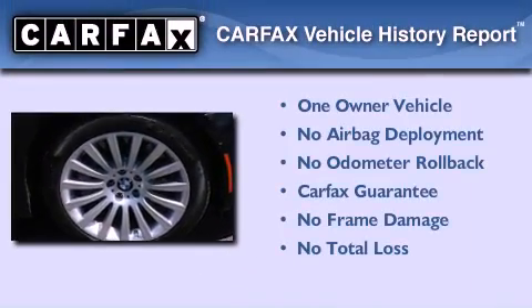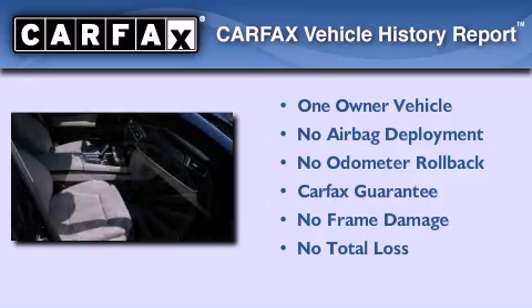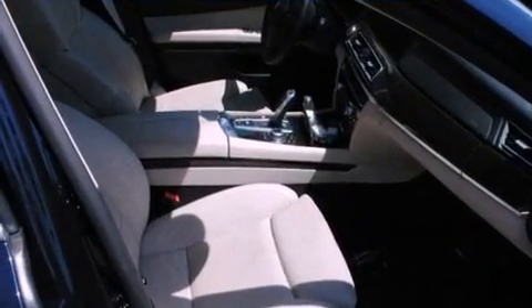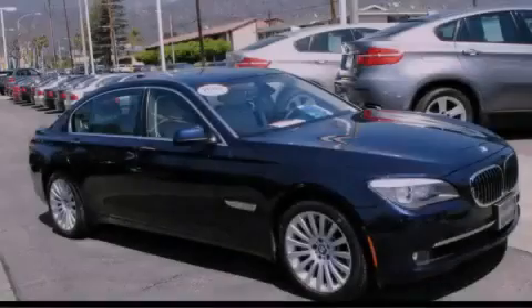This BMW has had only one owner and it qualifies for the Carfax Buy Back Guarantee. Contact us today and schedule your opportunity to see this automobile in person.